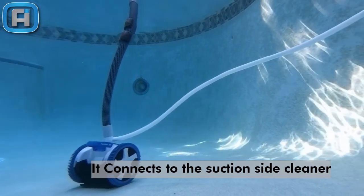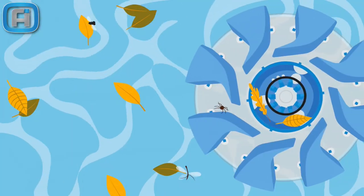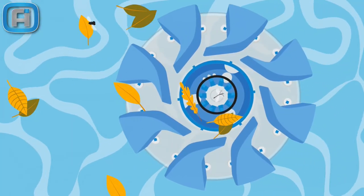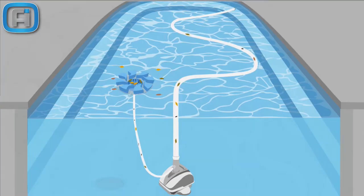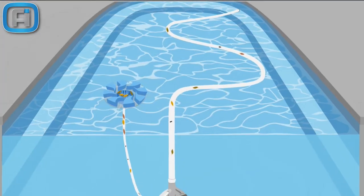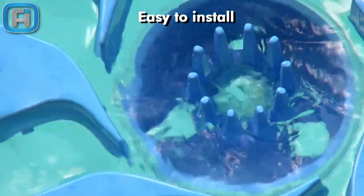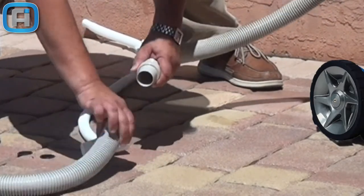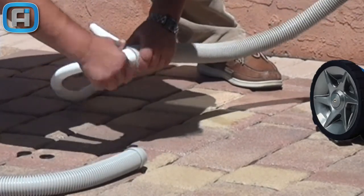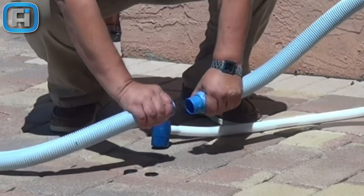It doesn't require extra energy. It collects the pool surface water from its eight intakes, sending the smaller debris to the filtration system, while the bigger leaves and debris are held in the central basket.